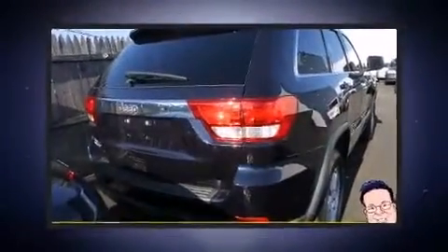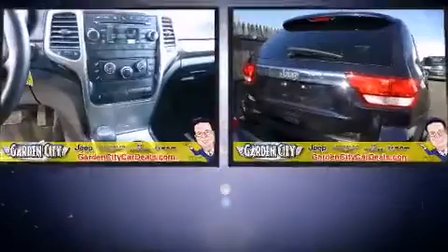Jeep infused the interior with top-shelf amenities such as a rear window wiper, front fog lights, heated door mirrors, remote keyless entry, and air conditioning.